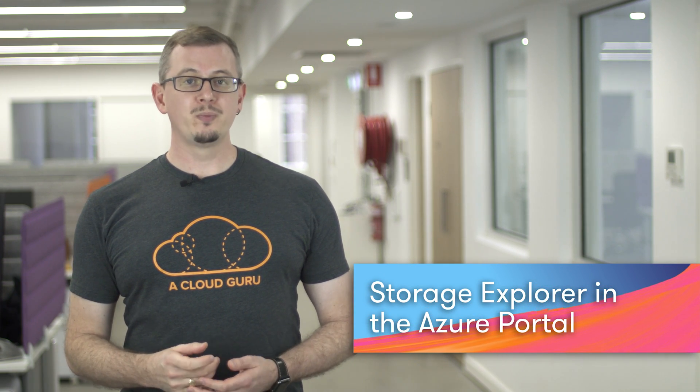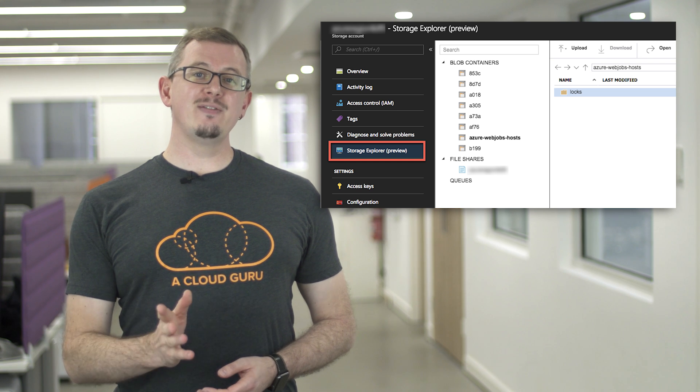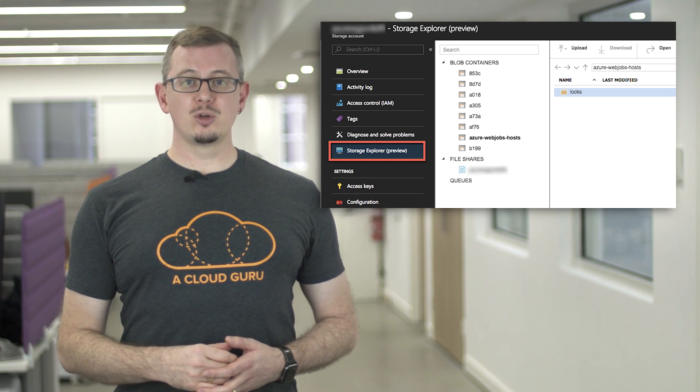Firstly, let's take a look at the public preview of Storage Explorer in the Azure portal. Azure Storage Explorer is a client-side cross-platform application which enables you to work directly with storage solutions on Azure, including storage accounts, Cosmos DB, and Azure Data Lake. Azure Storage Explorer actually went GA at the start of May. Now you can access Storage Explorer directly within the Azure portal from the management section of each storage account, so that you can interact with the contents of blob containers, file shares, and queues.